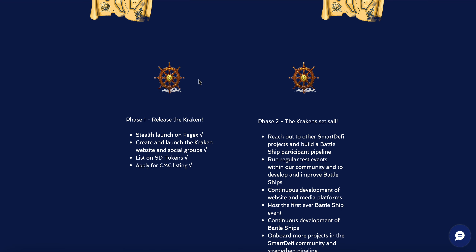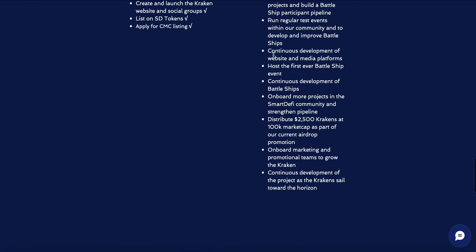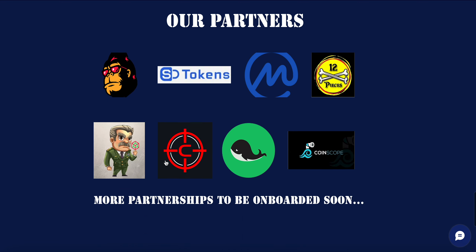Looking at the roadmap, they plan to distribute 2,500 Krakens at the 100 million dollar market cap as part of a current airdrop promotion, along with continuous development of websites and media platforms, and hosting the first-ever Battleship event. Partners include FEGex, SD Tokens, CoinMarketCap, and 12 other partnerships with more on the way.